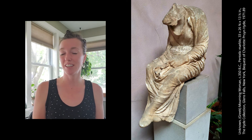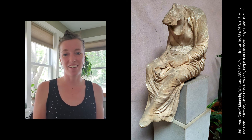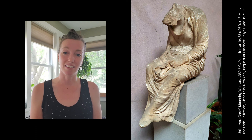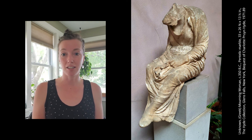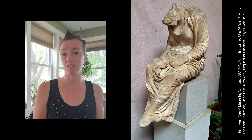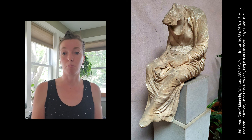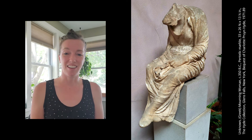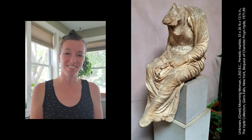Thank you for joining me in this reveal and discussion today — I hope you learned a lot of interesting facts about another work in our collection. We look forward to opening this weekend. If you're interested in visiting us at the Hyde Collection, please refer to our website at www.hydecollection.org. We do have specifics as to how we are reopening and are looking for prior reservations to be made. Hope you all have a wonderful evening and we'll see you very soon. Bye!